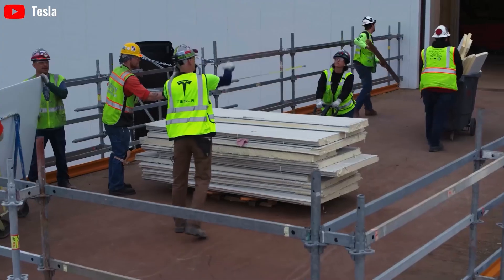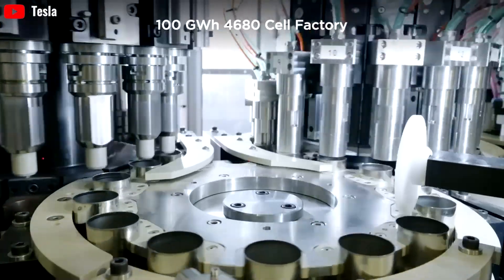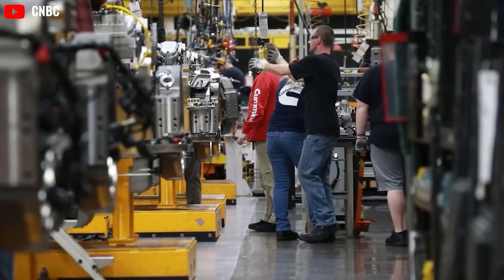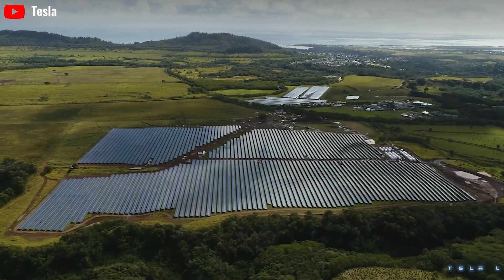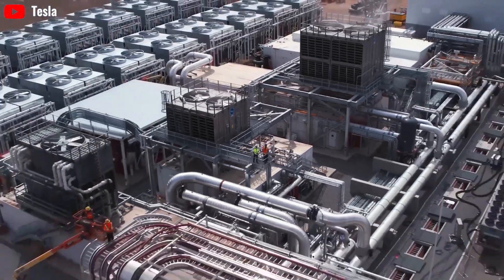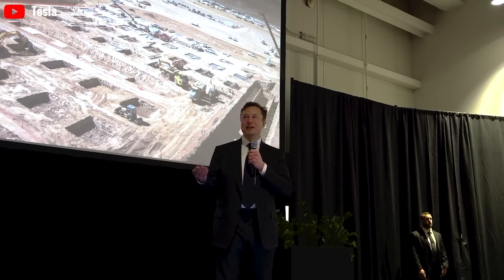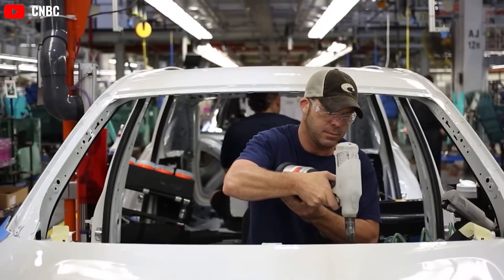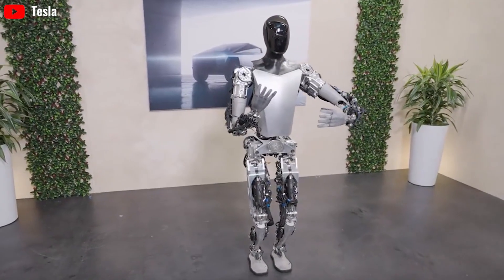Tesla manufactures Optimus parts at locations worldwide: Fremont, California for crucial components; Sparks, Nevada's Gigafactory for batteries; Austin, Texas for Optimus parts; and Gigafactory Berlin Brandenburg in Germany. Tesla also plans to expand production to Mexico using new manufacturing techniques. Musk is looking for talent in robotics and AI, and taking advantage of human resources and AI technology already available in Tesla's factories. With this strategy, Musk spends only $5,000 on a complete Optimus product.